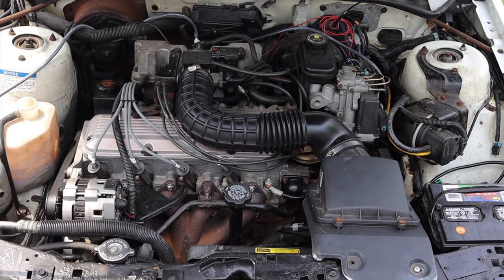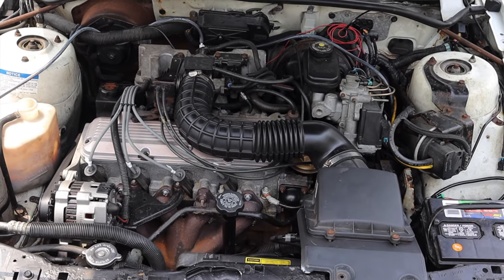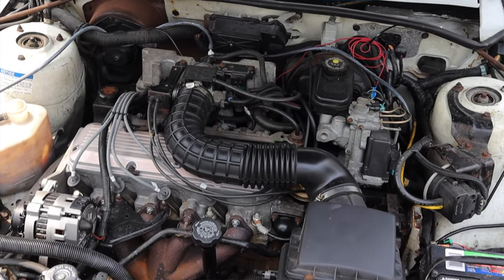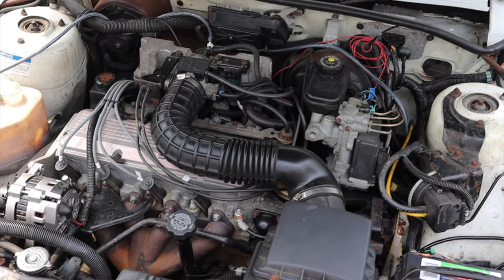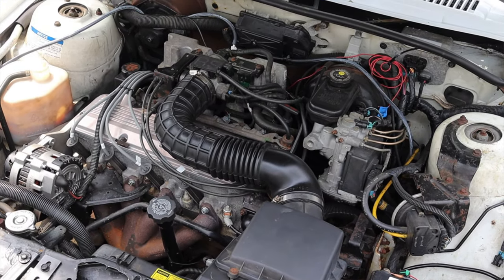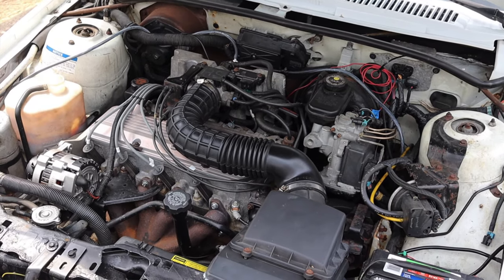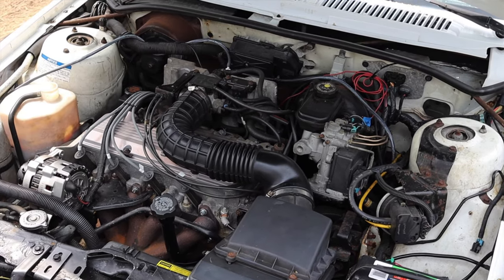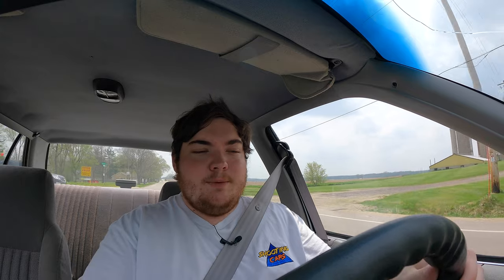The Grumman LLV had mostly Iron Duke engines for most of their production, but in 1994 they used this 2.2 liter, which is really interesting. They do go through head gaskets pretty regularly — that is their big downfall, because these are mixed metal engines: iron block, aluminum heads, and aluminum pistons, which doesn't always agree with itself.